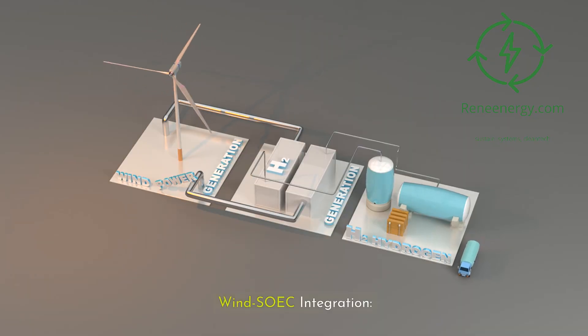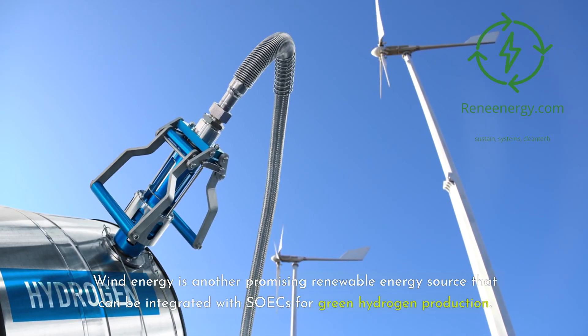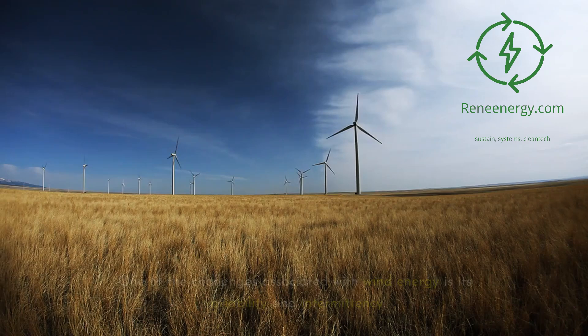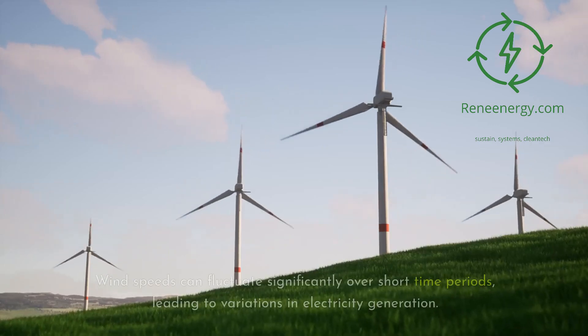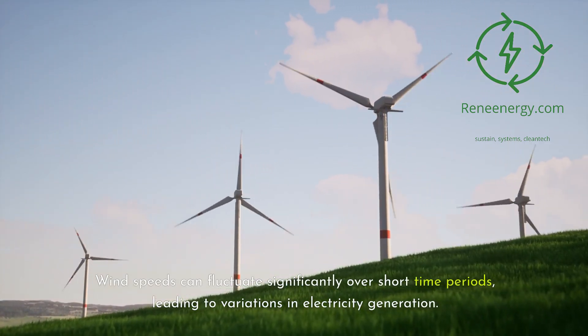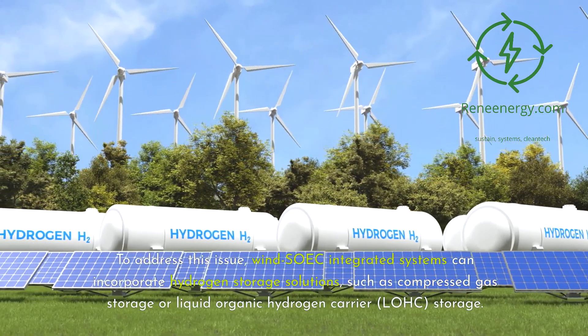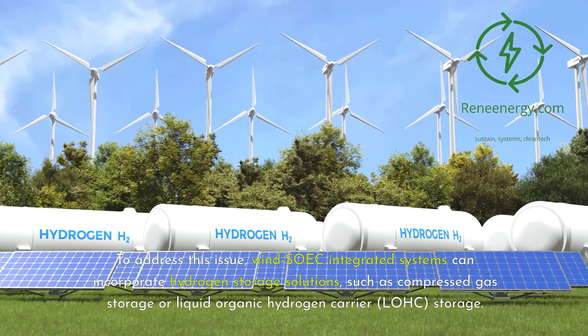Wind-SOEC integration: Wind energy is another promising renewable energy source that can be integrated with SOECs for green hydrogen production. Wind turbines generate electricity by harnessing the kinetic energy of moving air, and this electricity can be used to power SOECs for hydrogen production. One of the challenges associated with wind energy is its variability and intermittency. Wind speeds can fluctuate significantly over short time periods, leading to variations in electricity generation. To address this issue, wind-SOEC integrated systems can incorporate hydrogen storage solutions, such as compressed gas storage or liquid organic hydrogen carrier storage.